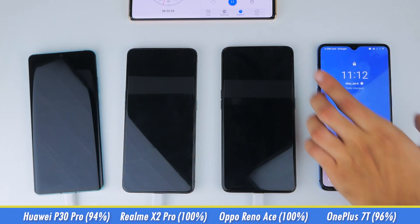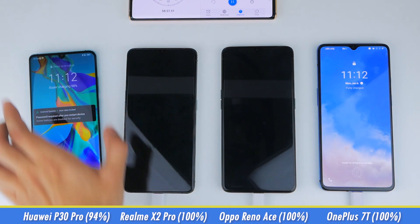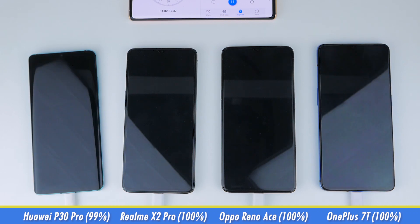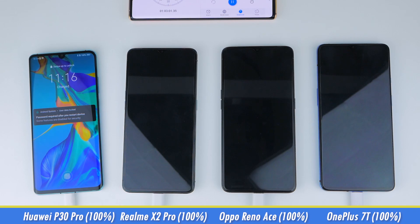Fast forwarding to 58.5 minutes, the 7T is fully charged, while the P30 Pro is at 99%. Skipping another 4 minutes or so, at the 1 hour and 3-minute mark, the P30 Pro is also fully charged.